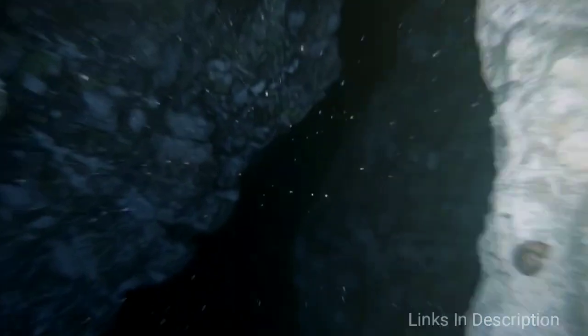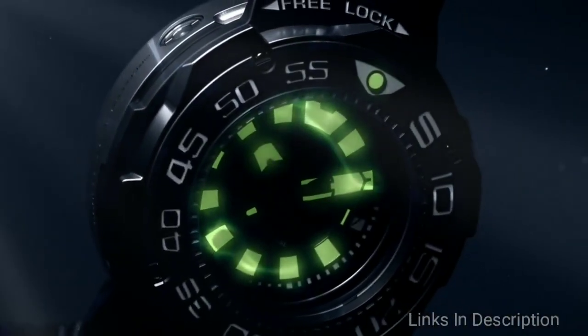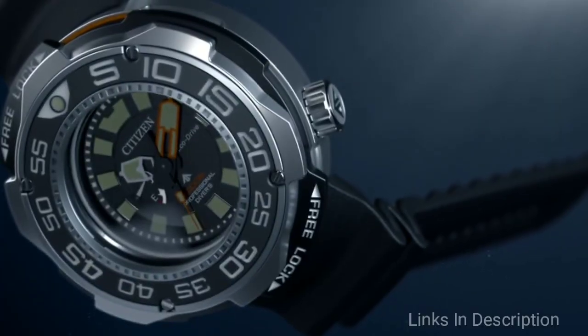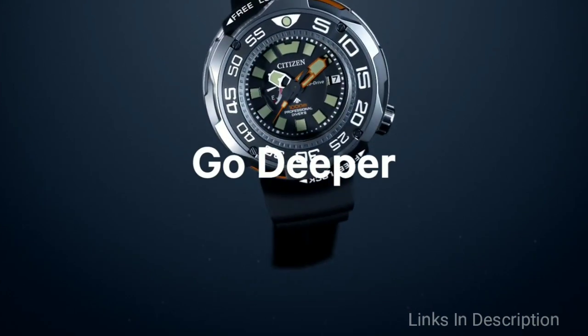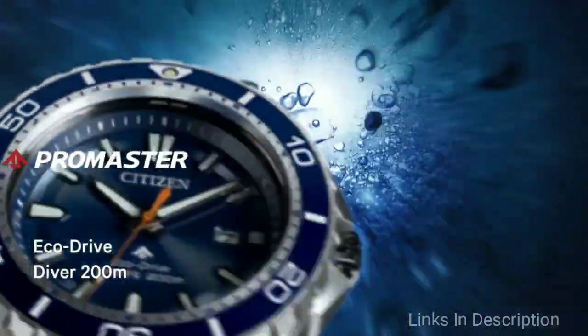Citizen Diver's Eco-Drive watch — looking for a budget watch with plenty of tech? This Citizen Eco-Drive dive watch is for you. It is powered by Citizen's Eco-Drive technology, which harnesses power from any light source, even artificial lighting, to keep ticking all day long, with up to a seven-year power reserve. You will never need to change a watch battery again.